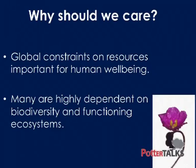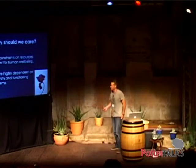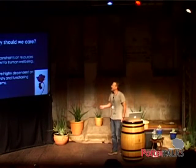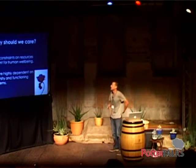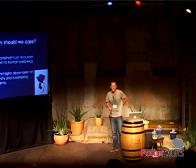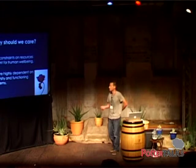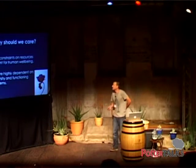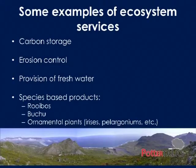So you ask, why should we care? As Mark was pointing out, there are global constraints to the resources that are important for human well-being. And most, if not all of these, are highly dependent on biodiversity and the functioning of ecosystems. Just a few examples of some ecosystem services to society.